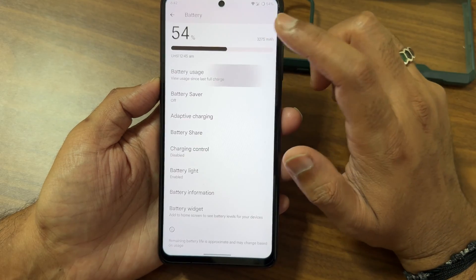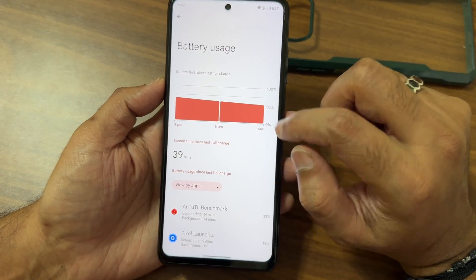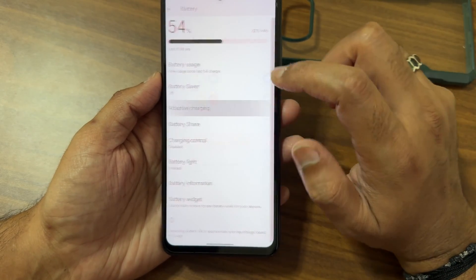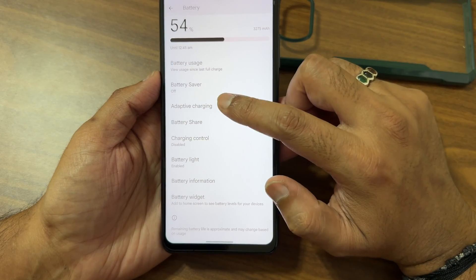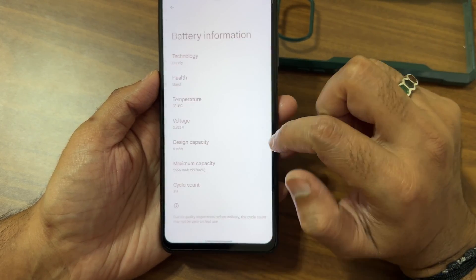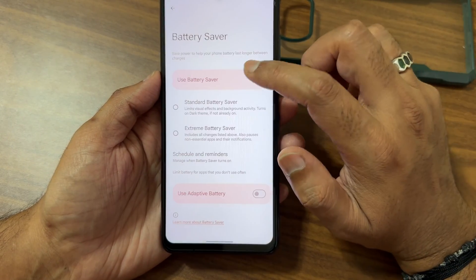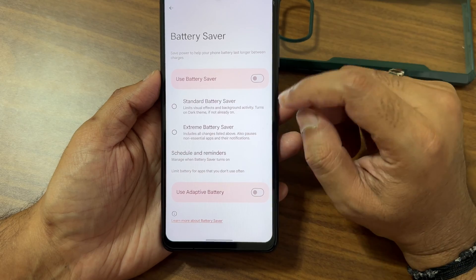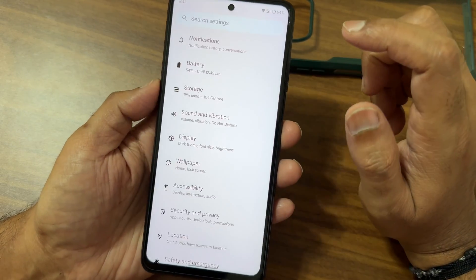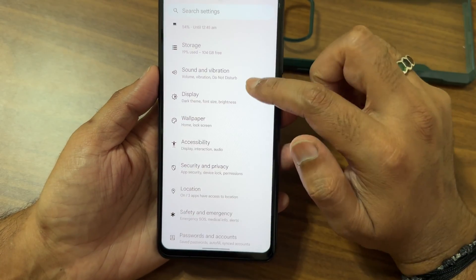Under Battery, battery life is going to be good once you settle in and use it as a daily driver for a couple of days. Adaptive charging is available, along with battery shape, charging control, battery light, battery information, and a battery widget. Extreme battery saver, scheduled charging, and battery sharing are all present — you're definitely going to like these features. I recommend trying one more version of this ROM for an even better experience.